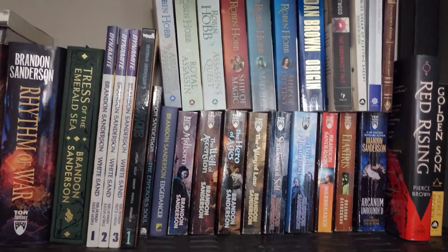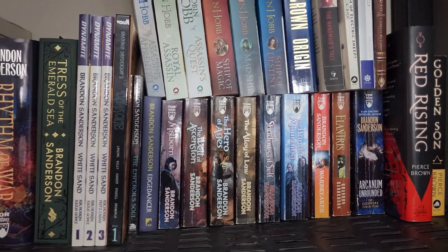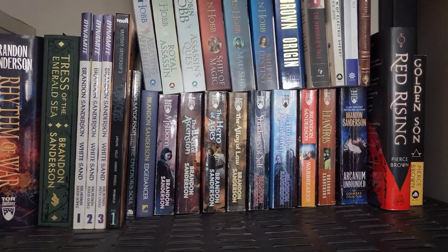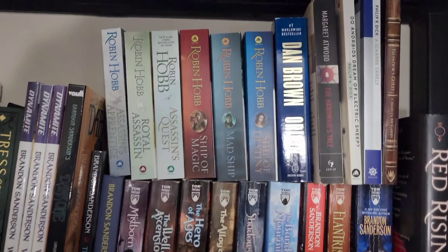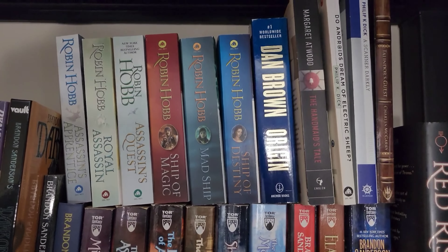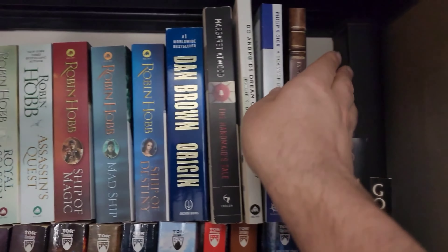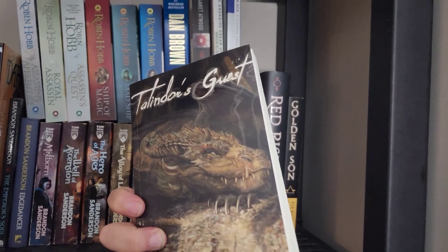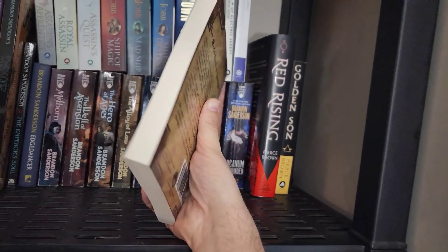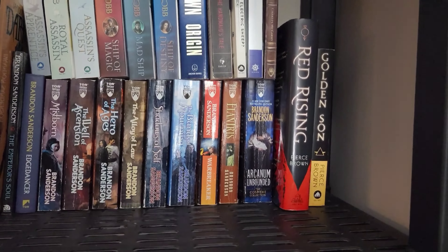Some other books up here include White Sands, a graphic novel collection by Sanderson, and Sanderson's The Dark One — as I understand it, he had the story concept but somebody else wrote it on his behalf. And then we've got some classic Robin Hobb: Assassin's Apprentice, Royal Assassin, Assassin's Quest, Mad Ship, Traitor's. Then of course your Dan Brown, some more Margaret Atwood, some Philip K. Dick. This one here is Talendor's Guest by Charles McGaffrey — that's Bookish Chas's book. He's got a great channel, definitely go ahead and check that out. I'm not sure when I'm going to get to it, but I look forward to reading it.